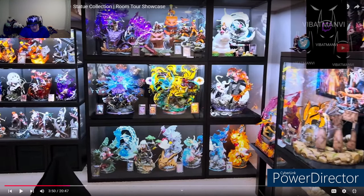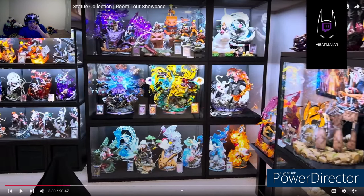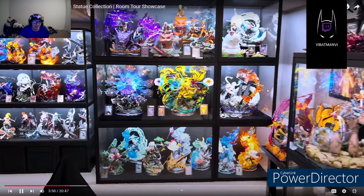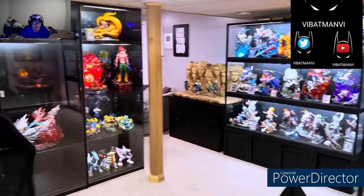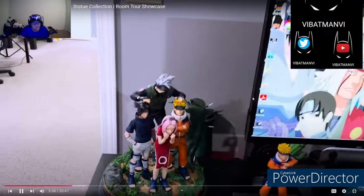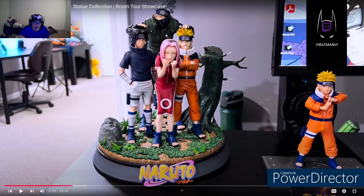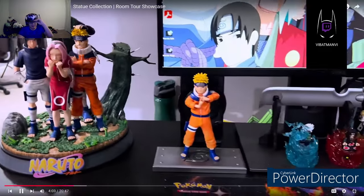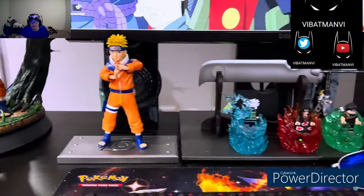Oh my god - just look at that. There's Naruto when he's fighting Sasuke - that looks crazy. This is clean dude, this is so badass. There's Orochimaru's final form, Sage Mode Jiraiya, all the Sage Mode Naruto stuff, and the Sasuke shit - that looks badass. This man has some crazy setup.